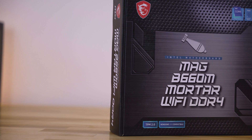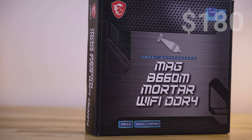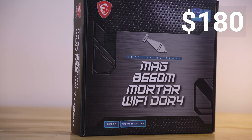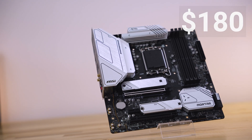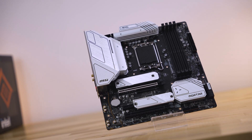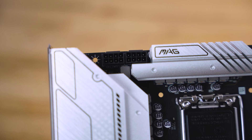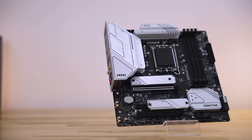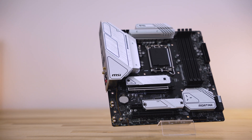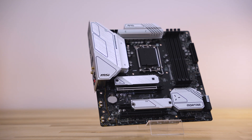To pair with the 12600K, MSI sent over their MAG B660M Mortar Motherboard. This retails around $180 and is micro ATX. There is no overclocking with this board, and the $180 price point can step into some entry-level Z690 motherboards. But this one in particular can properly power the 12600K, and you keep the benefit of having those efficiency cores. Also, this is a DDR4 motherboard, since DDR5 is hard to find.